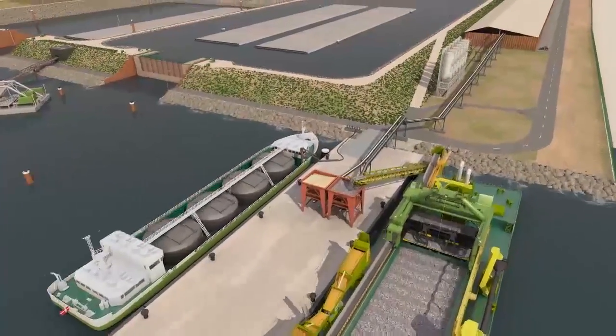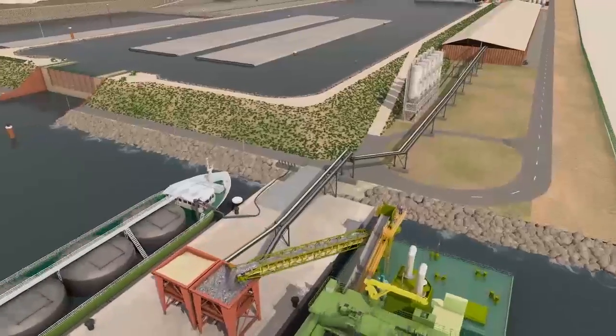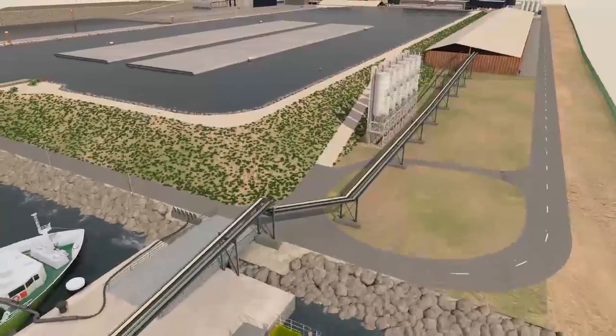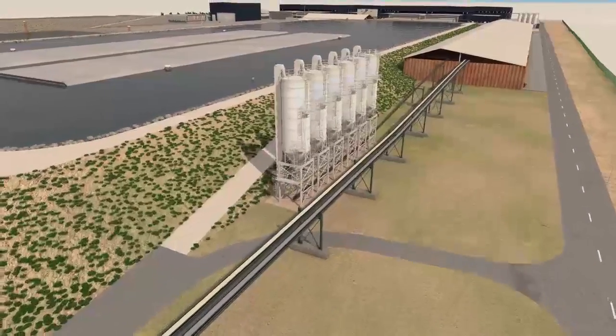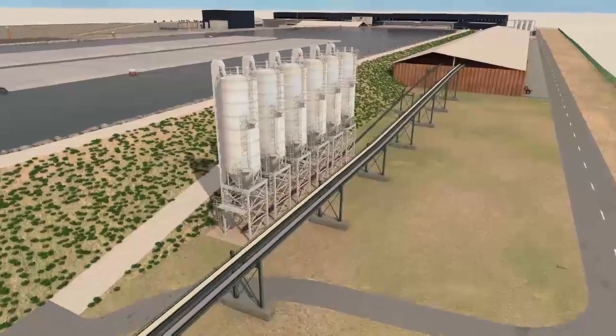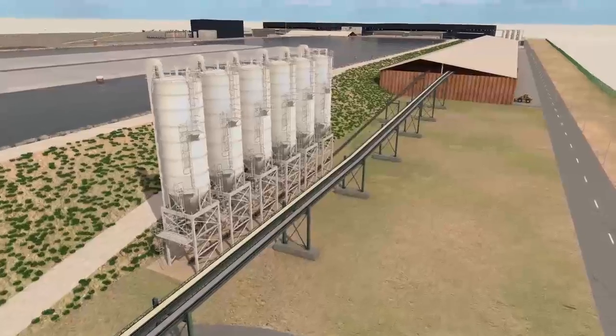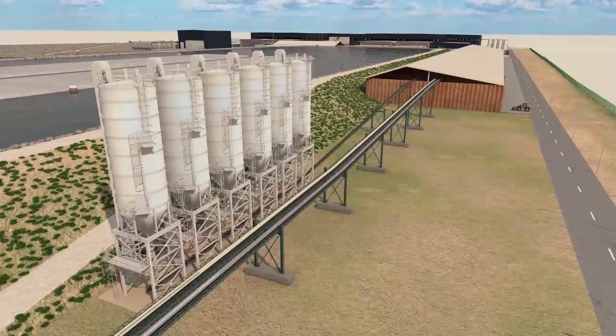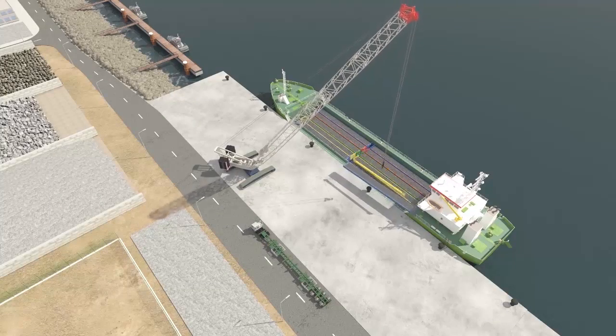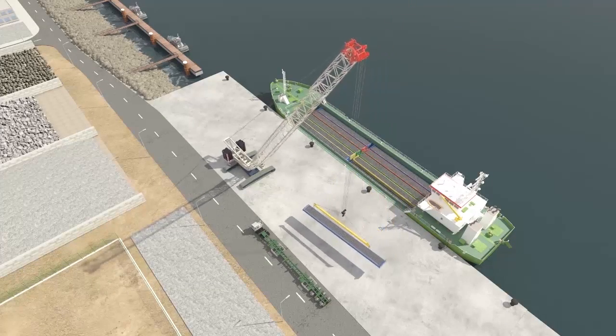We will use a distinct method to unload and transport each material. Sand and aggregates, which represent the greatest quantities, will be unloaded via a conveyor belt system, while cement will be rapidly blown out through a pipe to nearby silos. Reinforcing bars, another key material, will be delivered by vessels.